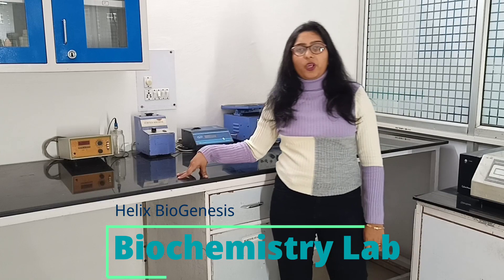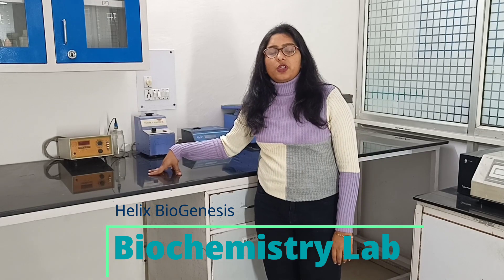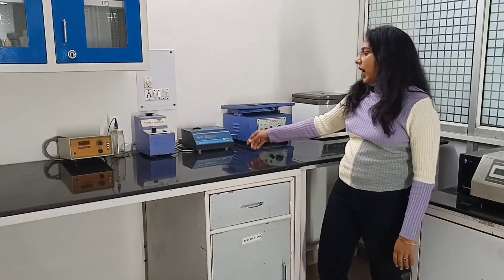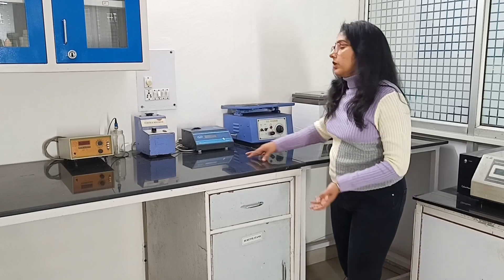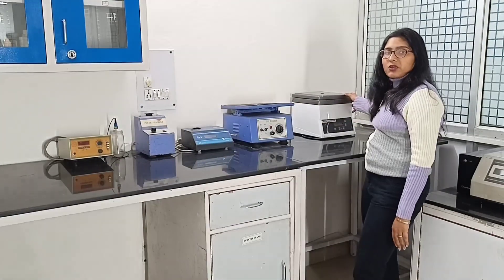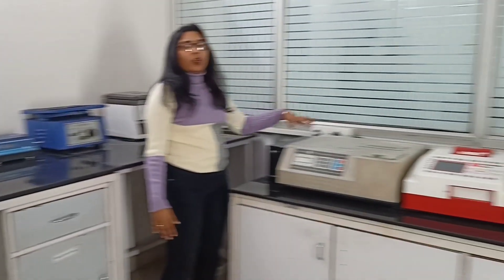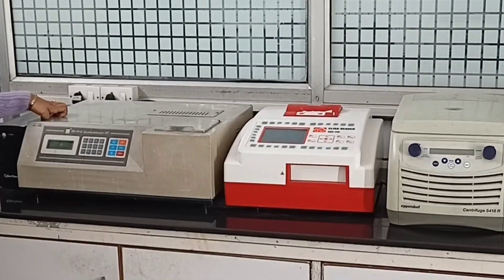Now let's move to our first laboratory, that is our biochemistry laboratory. Here you get a digital pH meter, by using which you can measure the pH of different solutions or media that you prepare. Moving ahead, we have a colorimeter by using which you can take the absorbance of a solution. This is the gel rocker which is used for the staining and destaining of the SDS-PAGE. Moving ahead, we have a micro centrifuge that is used to centrifuge eppendorfs, and then we have a UV-visible spectrophotometer by using which we can take absorbance of solutions ranging from visible to UV.